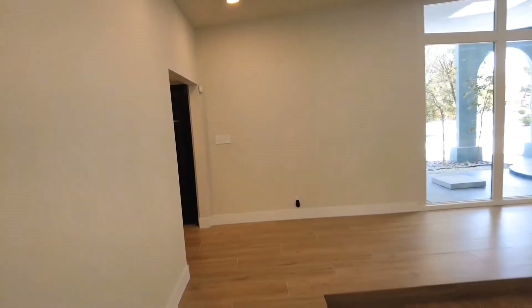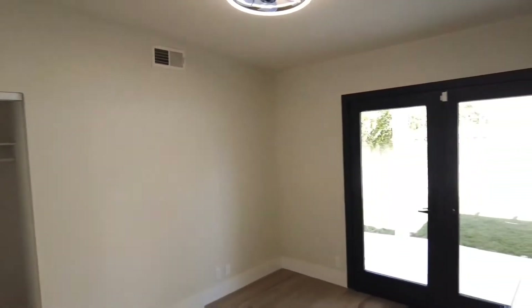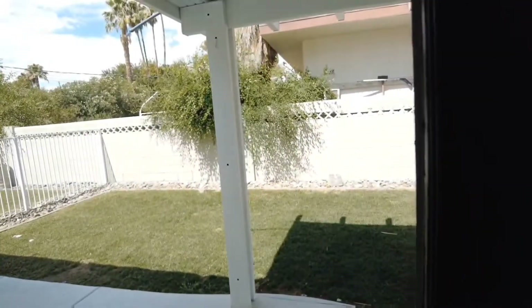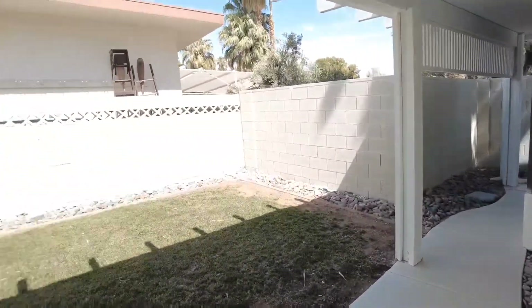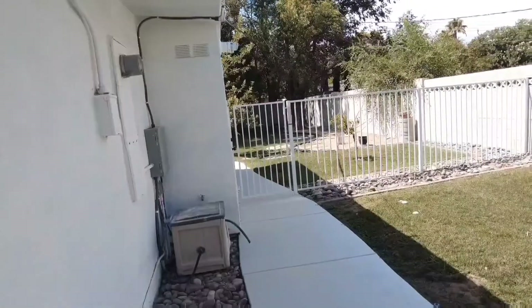Over here is another bedroom on this side of the house. It's a normal size bedroom, slightly on the smaller side — it could be an office, a bedroom, or anything you like. What I like about this particular bedroom is that it leads outside to its own little backyard area, which you can customize and make your own.